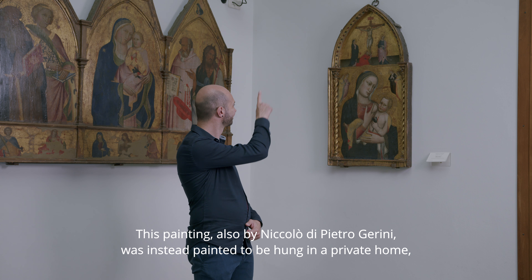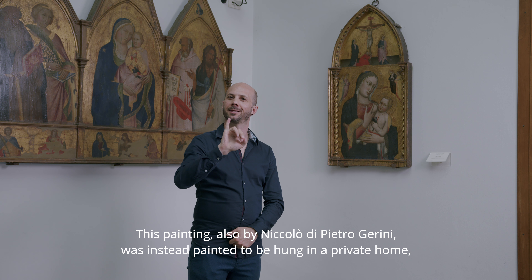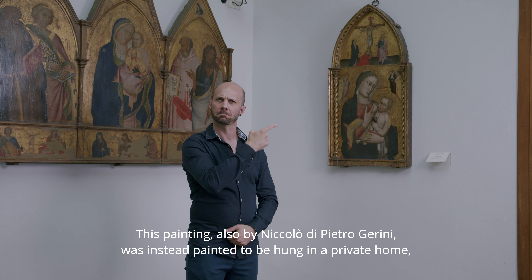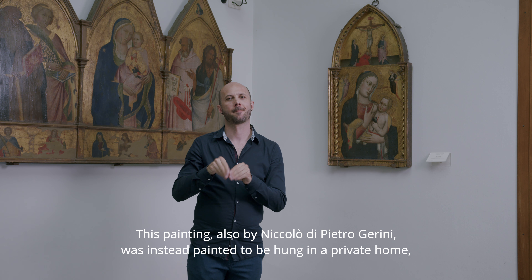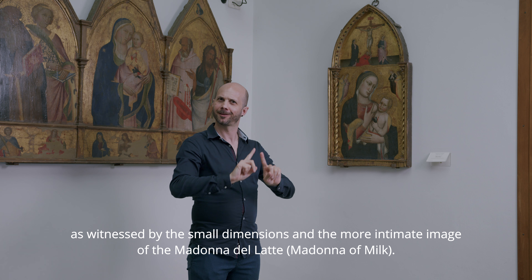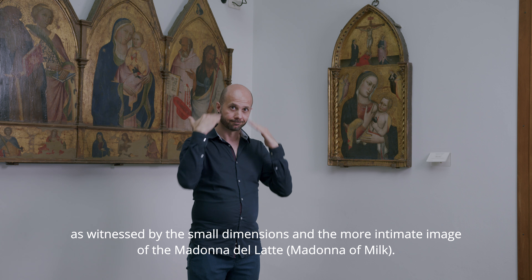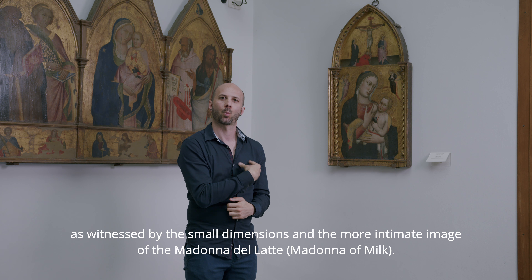This painting, also by Niccolò di Pietro Gerini, was instead painted to be hung in a private home, as witnessed by the small dimensions and the more intimate image of the Madonna del Latte, Madonna of Milk.